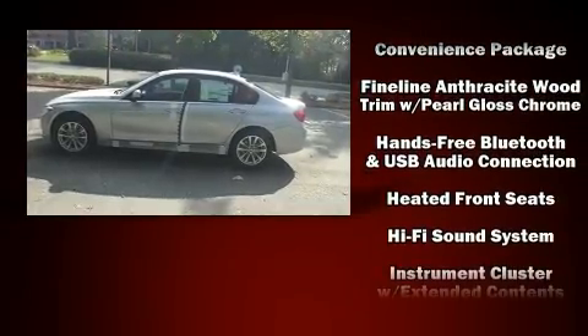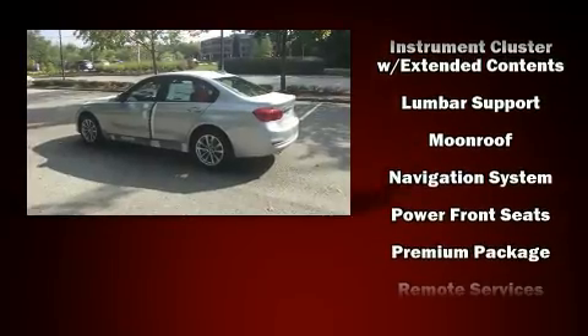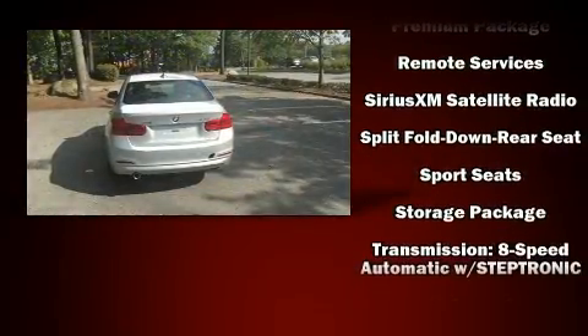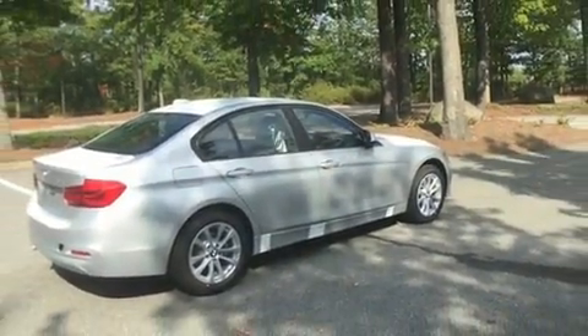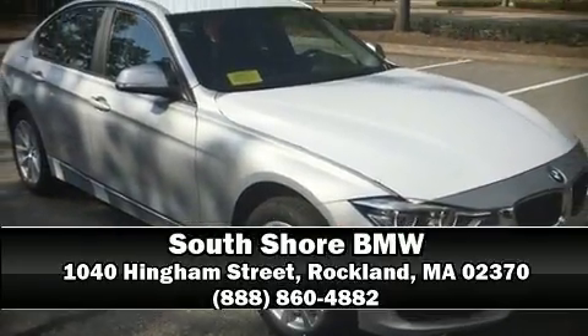Nine speakers provide excellent sound throughout the cabin. BMW ensures the safety and security of its passengers with equipment such as brake assist, an emergency communication system, and four-wheel disc brakes with ABS. Stop by our dealership or give us a call for more information.